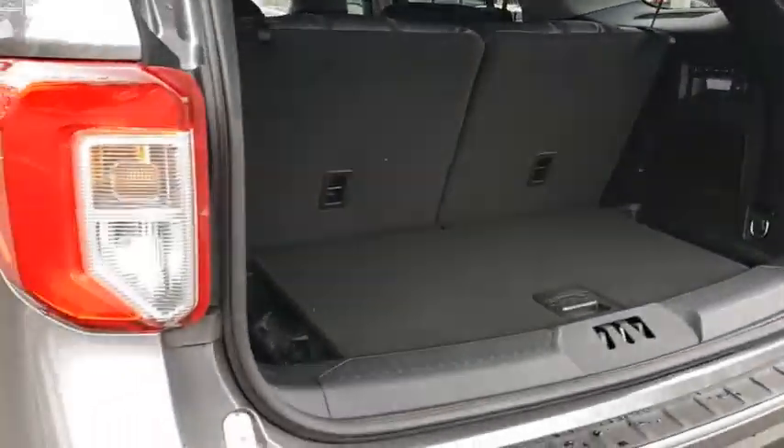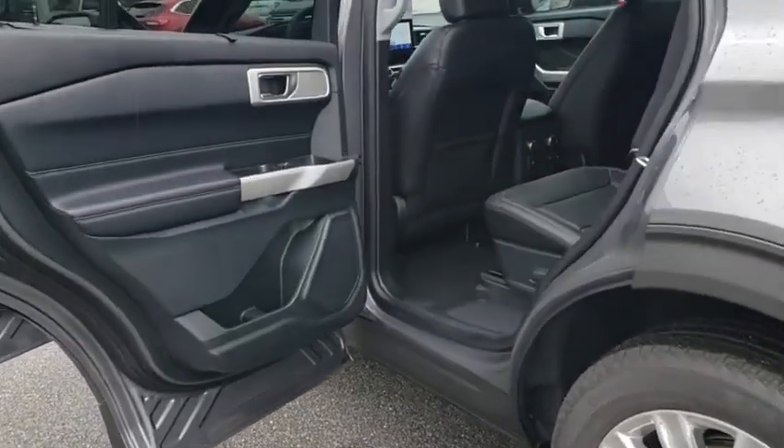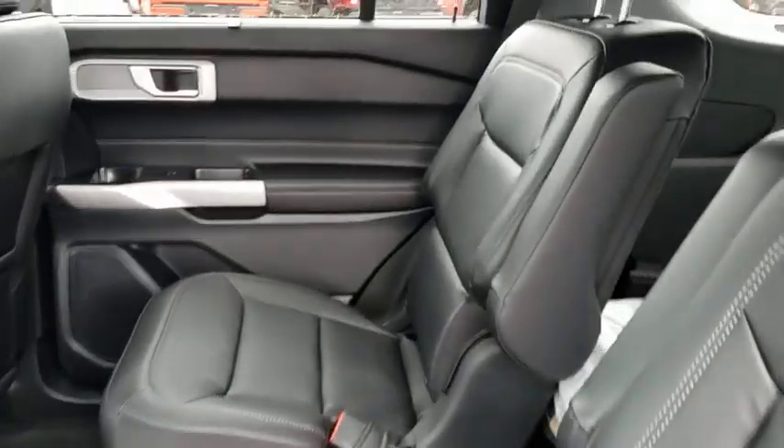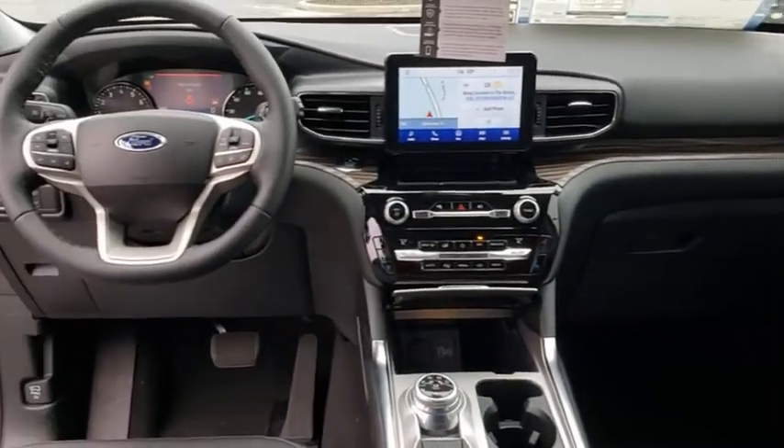Lane departure warning, power liftgate, anti-lock braking system, Bluetooth, leather-wrapped steering wheel, adjustable steering wheel, power steering, hard disk drive media storage, aluminum wheels, four-wheel drive, four-wheel disc brakes.